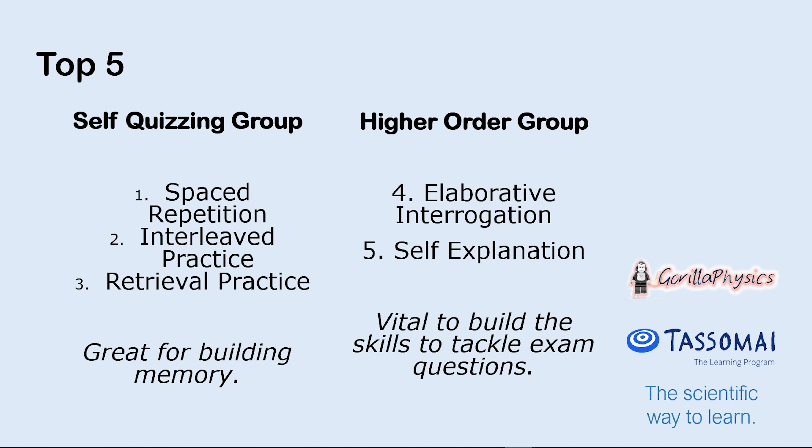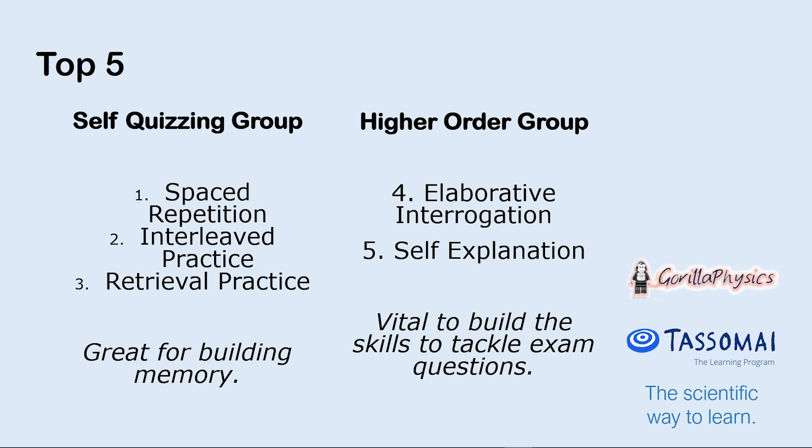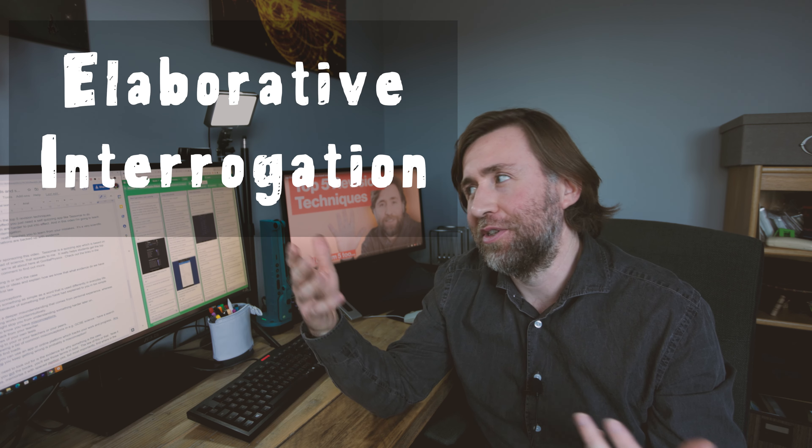But the other two — and these are the two that are the most important for getting the highest grades — elaborative interrogation and self-explanation are a little bit harder to do. So in this video I'm going to talk you through how to do elaborative interrogation because it might not be immediately obvious.